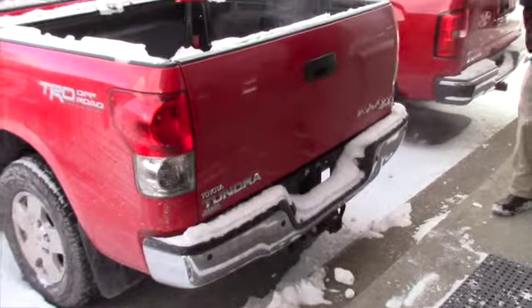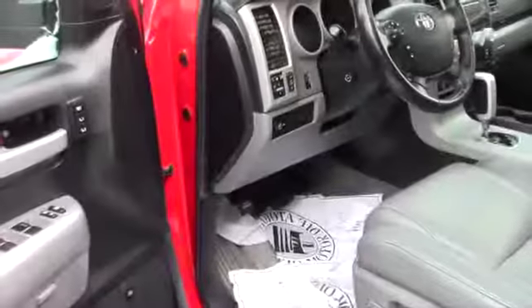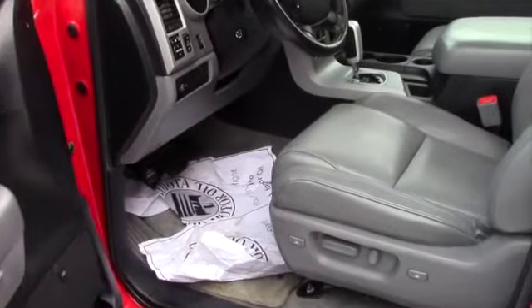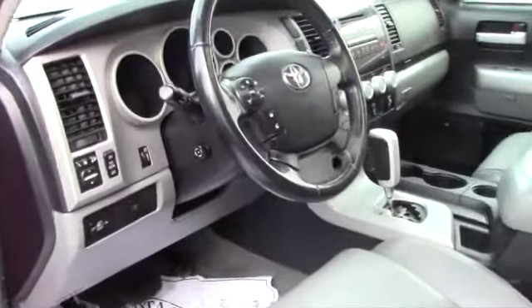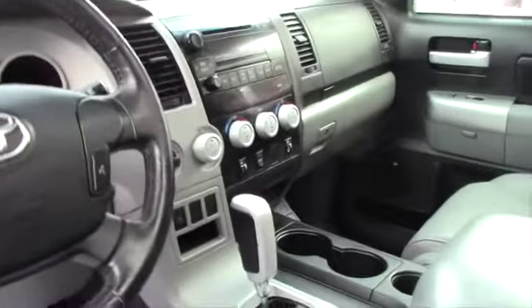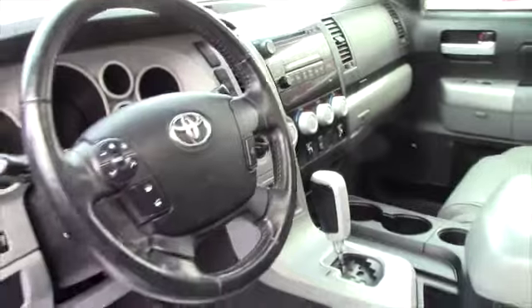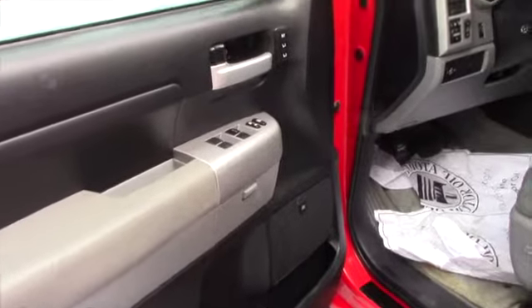Let's take a look inside the vehicle — hopefully it's everything you expect it to be. As you can see, this is the Limited model Tundra, so you get power seating, leather seats, heated seats of course, and power everything. You also have voice activation, Bluetooth controls, four-wheel drive, JBL high-definition speakers, and memory settings.